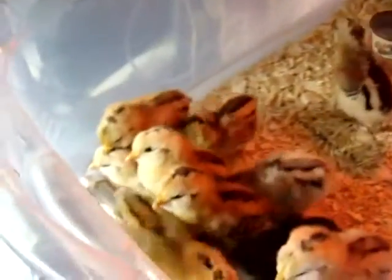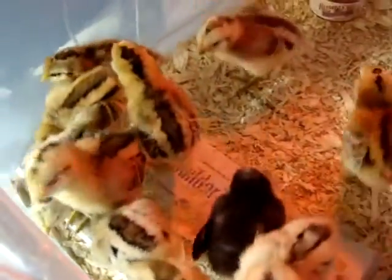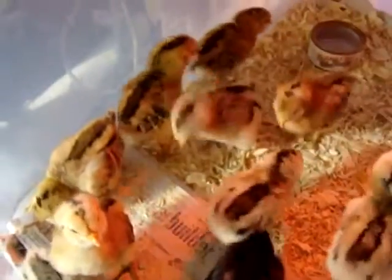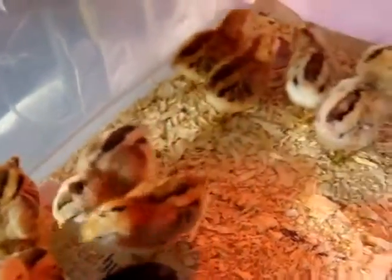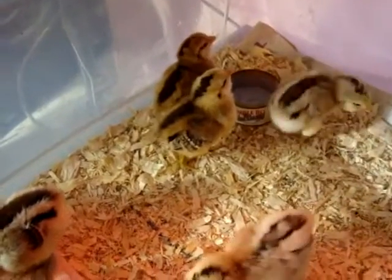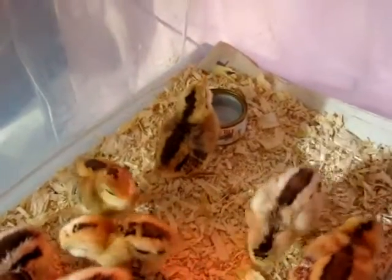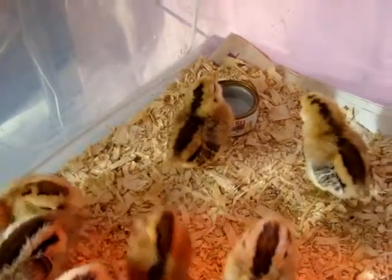Some of you may have seen the egg hatching video. You can see how their down is cleverly patterned to blend into the grass if they were outside. And their little wings are quickly developing their feathers from the down that they were born with.